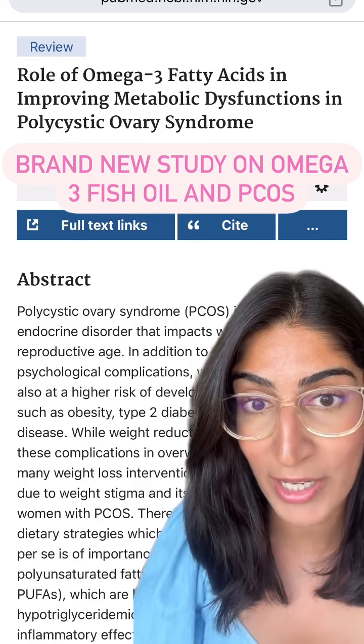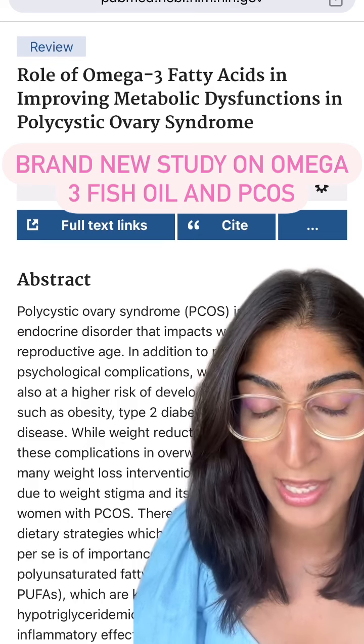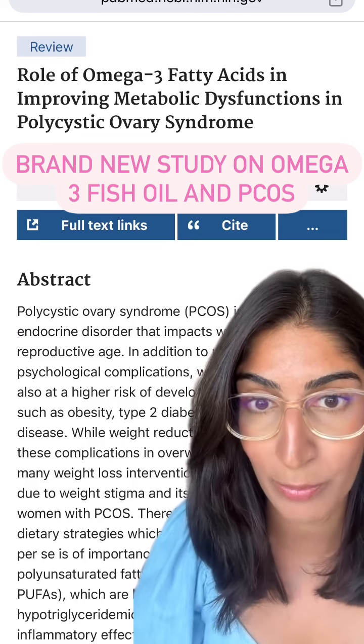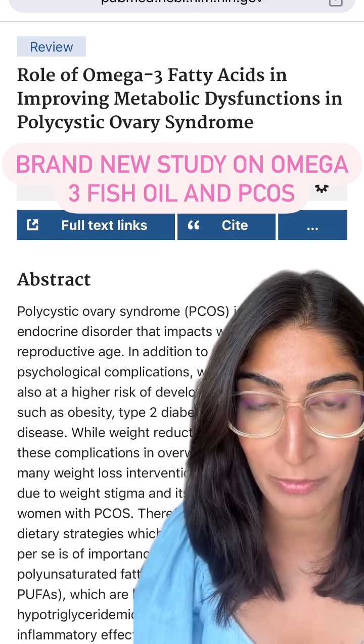You want to look at the actual dose — you want to aim for at least 1,000 milligrams of EPA. This will really help support the inflammation aspect when it comes to using omega-3 fish oil for PCOS.